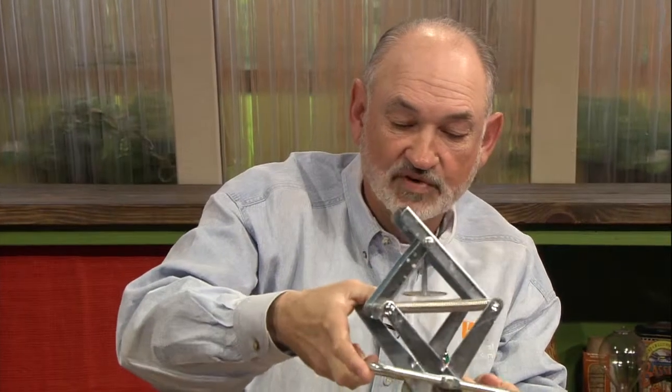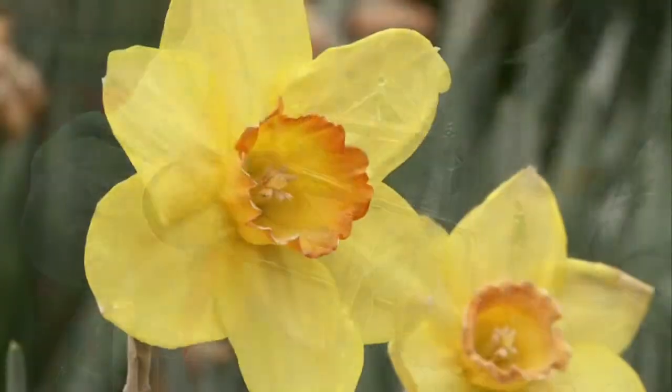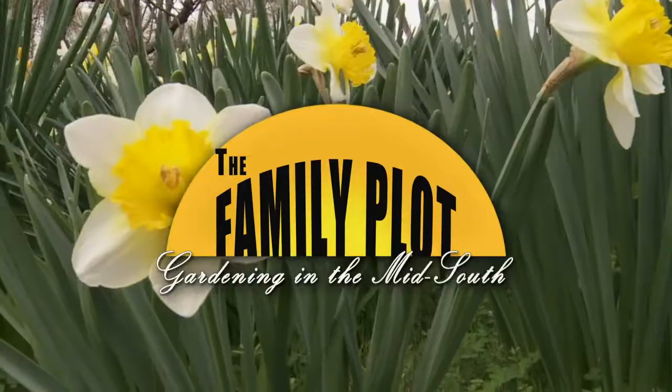And if moles have taken over your yard, stay tuned. Mr. D is here to show us one way to get rid of them. That's just ahead on The Family Plot, Gardening in the Mid-South, so stay with us.